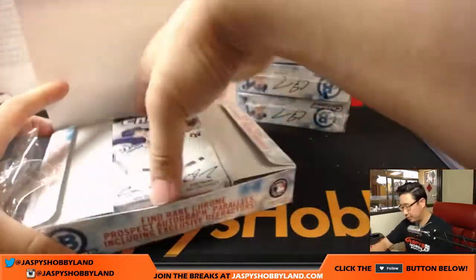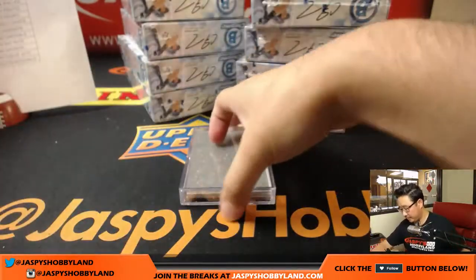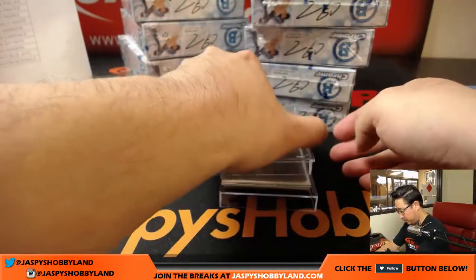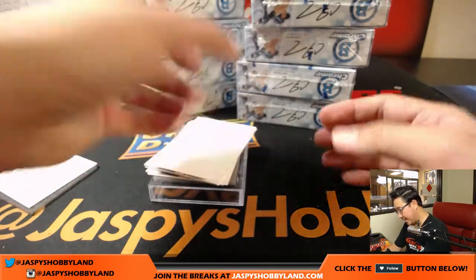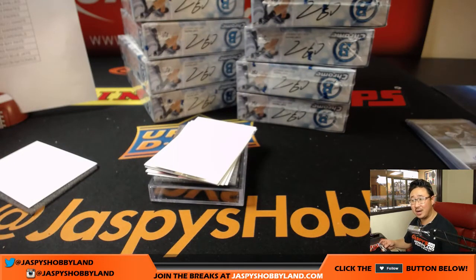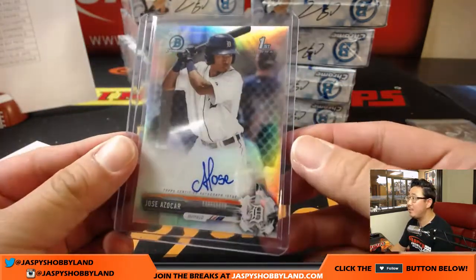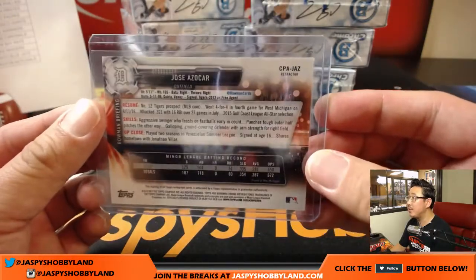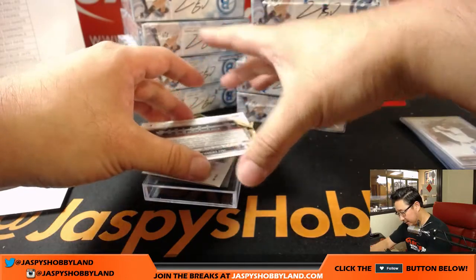Obviously you can get guys like Cody Bellinger too, which is another advantage of this set — there are some top rookies in there as well. Our first one is for the Tigers: refractor autograph, Jose Azocar, 404 out of 499, number 12 Tigers prospect. One of Elvis' last spot mojos kicking in right here.